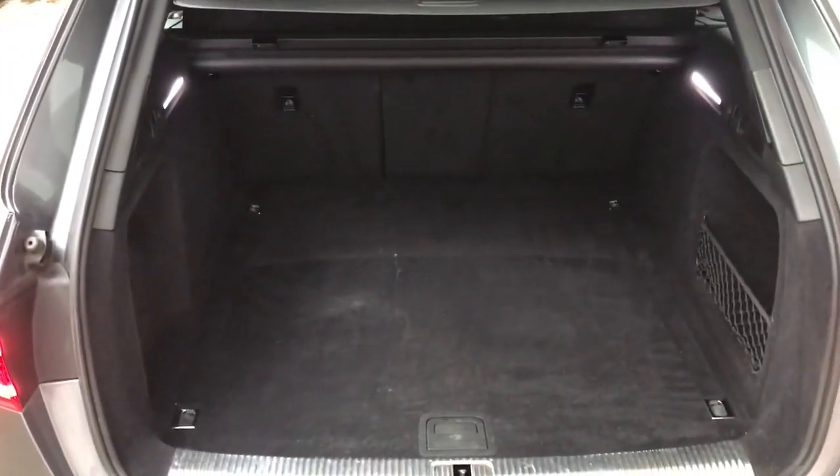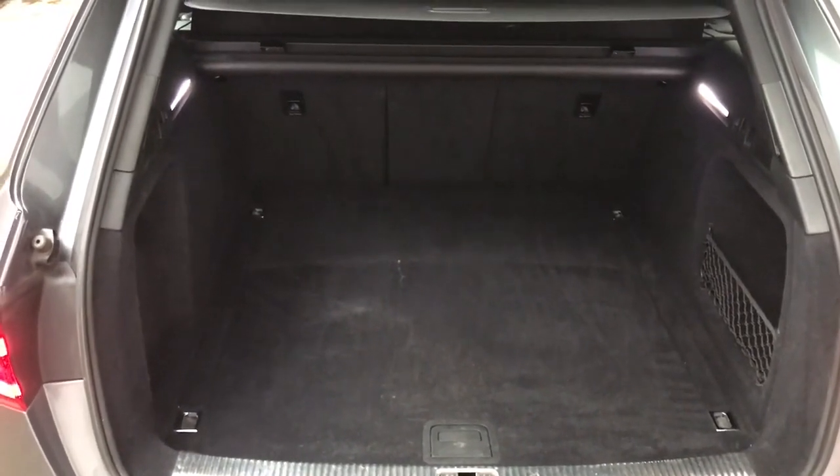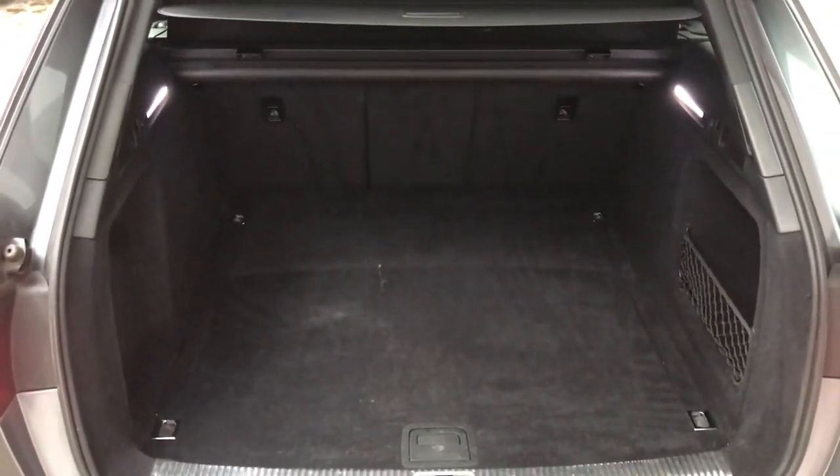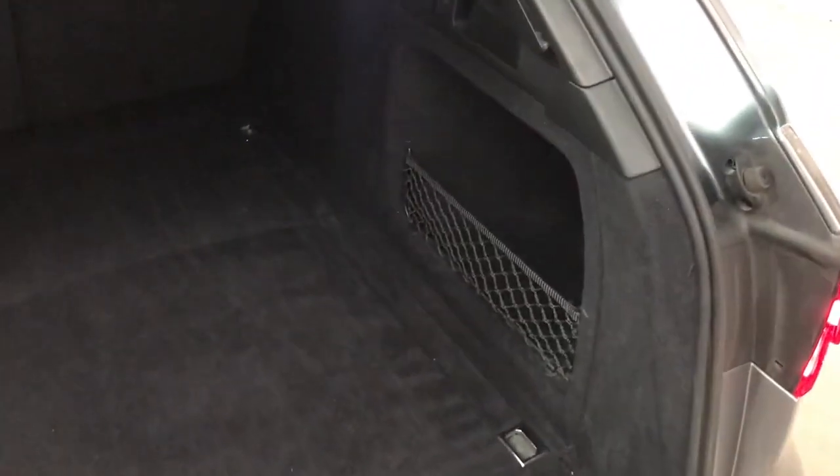At the back you've got an electric tailgate and a nice large boot with 40-20-40 split fold rear seats, so the centre seat will fold down individually to give you some through loading if you need it, and you've got some netting on the right hand side.